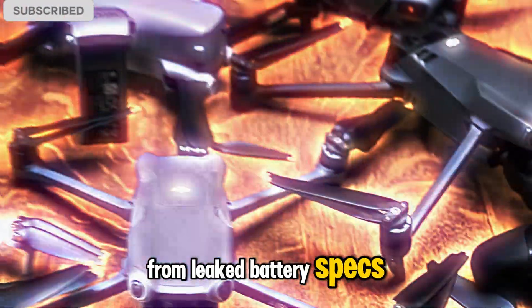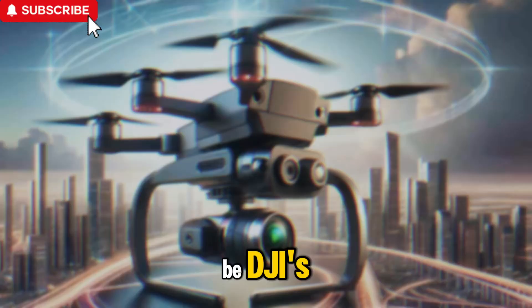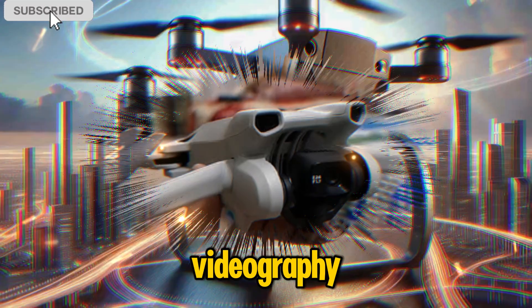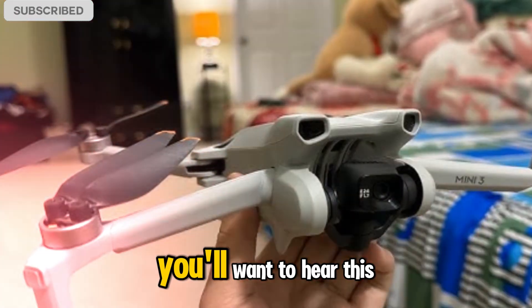From leaked battery specs to a rumored next-gen camera system and beyond, the Mini 5 Pro is shaping up to be DJI's most feature-packed sub-250-gram drone yet. Whether you're into aerial videography, travel vlogging, or simply love flying cutting-edge drones, you'll want to hear this breakdown.